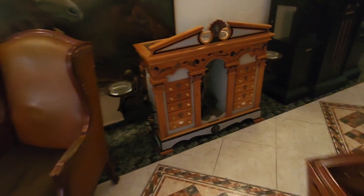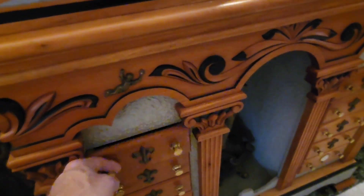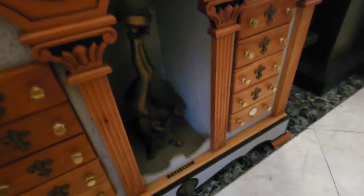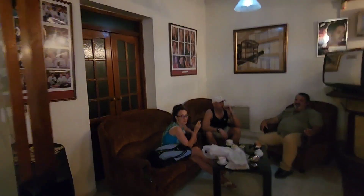Look at this beautiful humidor — wow, look at that, that's gorgeous. You're all around Cuba, and it's a good life in Cuba.